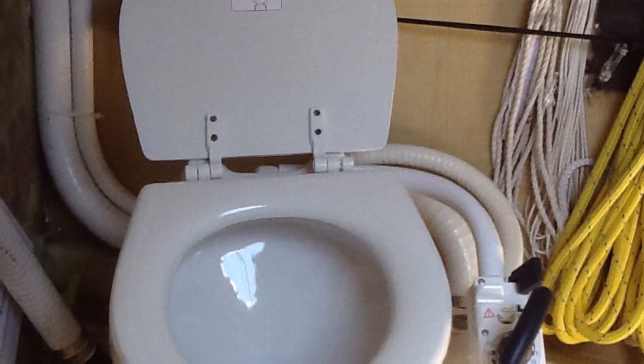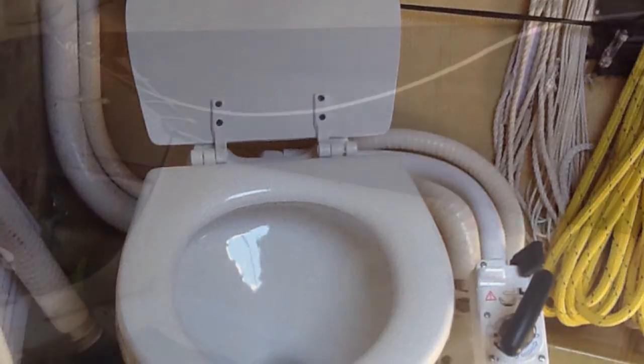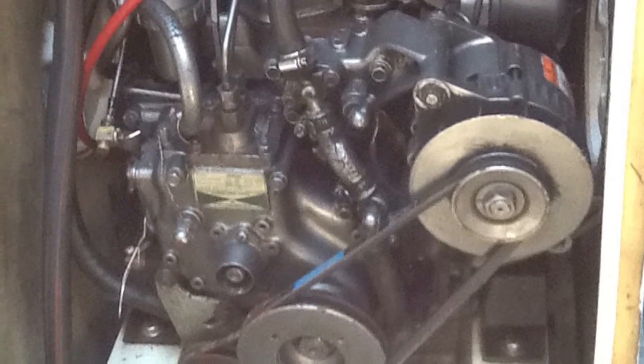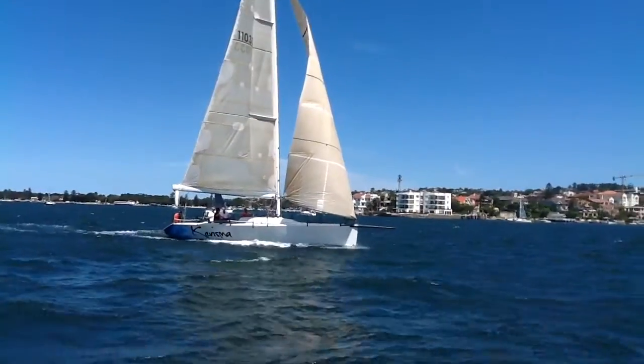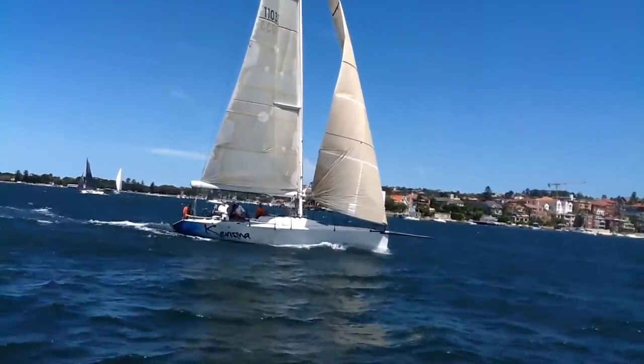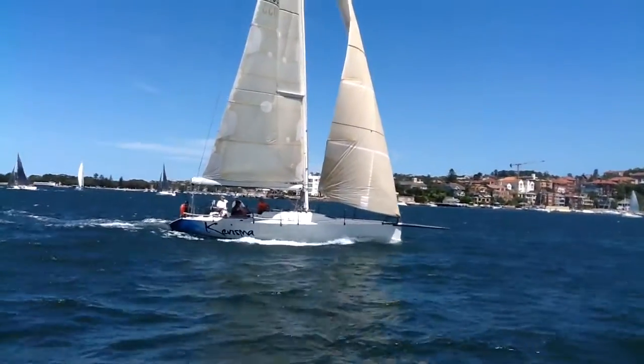The layout downstairs is simple and clean. There's a small chart table on the starboard side by the main bulkhead and a small sink to port. A skeleton stove that allows burners to be attached directly to the bottle. There are also pipe cots in the tunnels leading aft, either side of the cockpit.